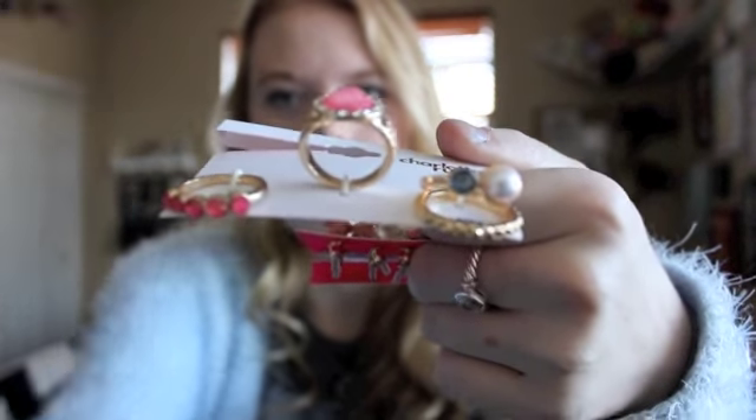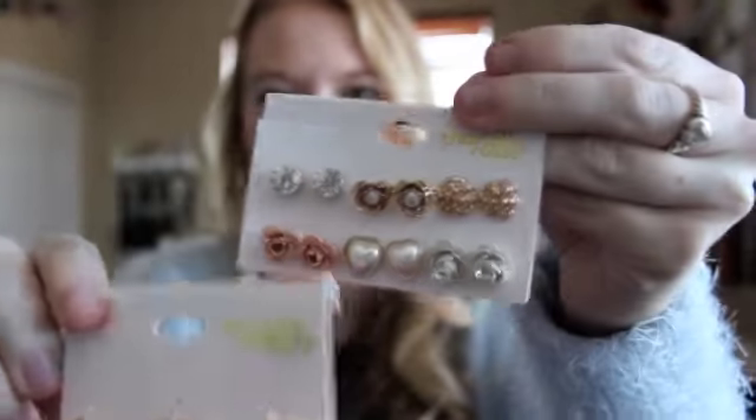I have three brothers and all four of us do Secret Santa every year. My older brother Evan got me for Secret Santa, so this is what he got me: an EOS lip balm, two beanies which I love, and then from Charlotte Russe he got me a little ring set and some earrings. And I also got some fuzzy socks because I love fuzzy socks.